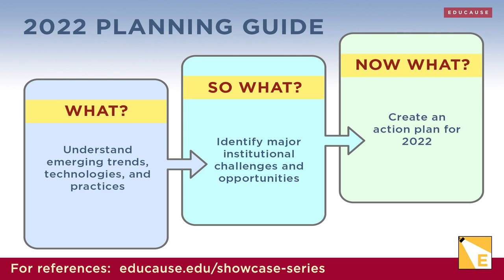The coming years will be beyond consequential for higher education. We'll be working to create the higher education our learners and society deserve. So move from what, to so what, to now what, and use Educause's planning resources to help you.